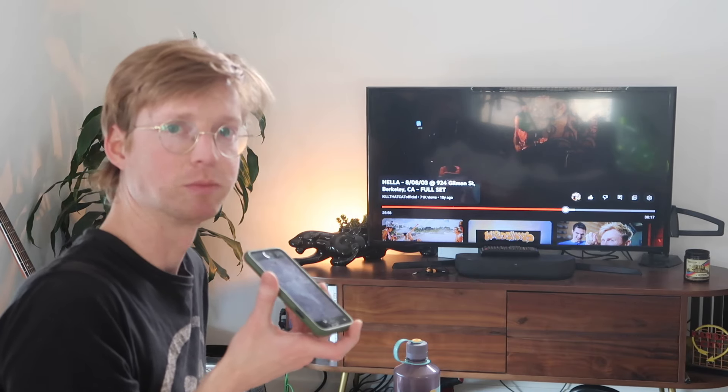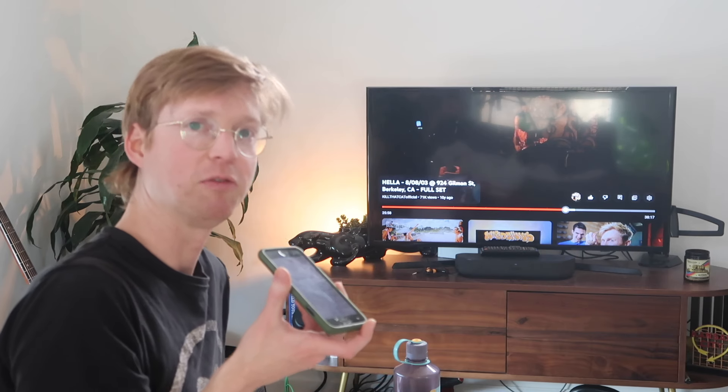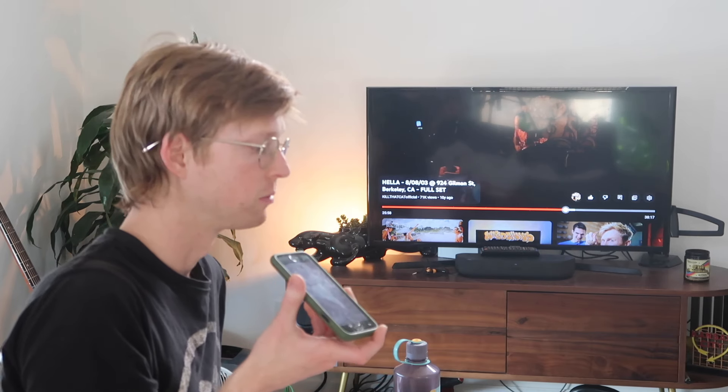Caught me doing some research. Let me finish lunch and then we'll take a closer look. Okay, so what we're going to do here...